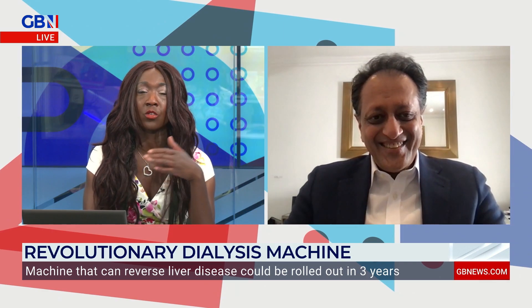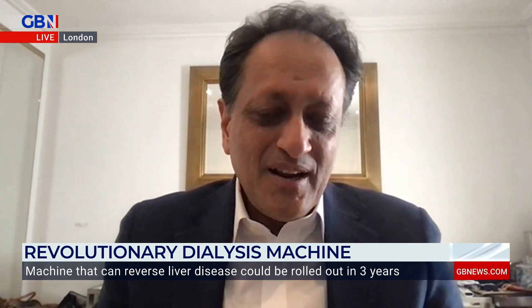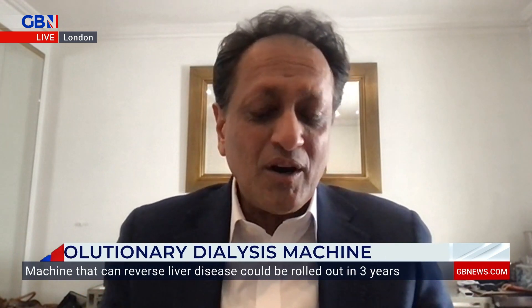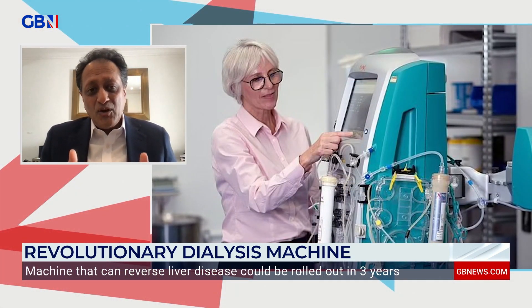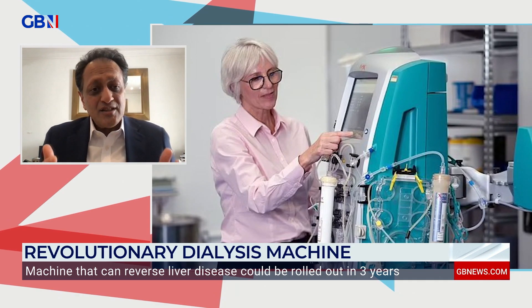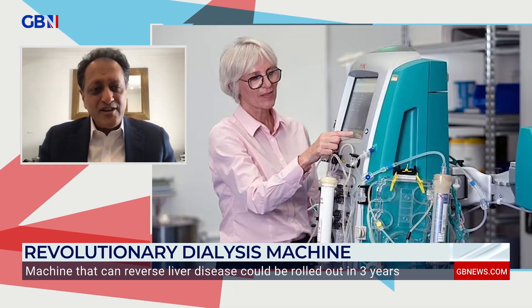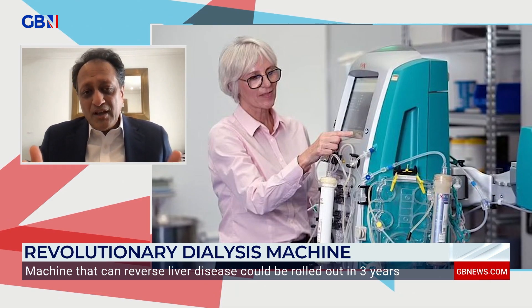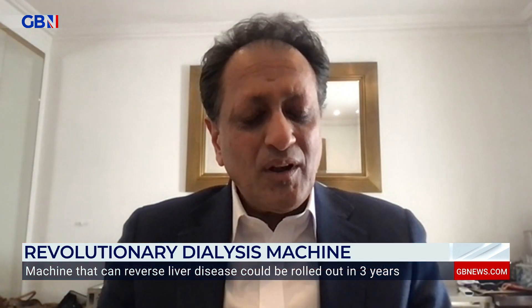Talk to me about this machine, and also who could it help? This machine is designed to take out the nasty substances that accumulate when your liver does not work. It should be useful for patients with liver failure who have nearly a 30% chance of dying within 28 days of hospitalization. It targets nearly 1.5 million people around the world.